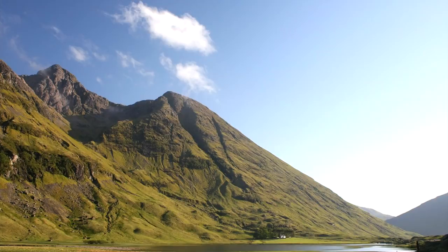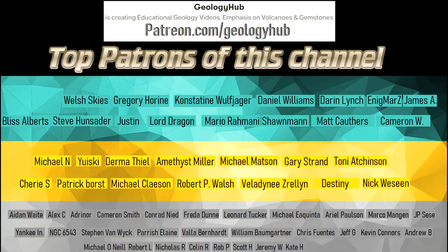Thanks for watching! If you would like to request a specific topic, please leave a comment below. Additionally, I would like to thank my new patron Moody for supporting this channel.